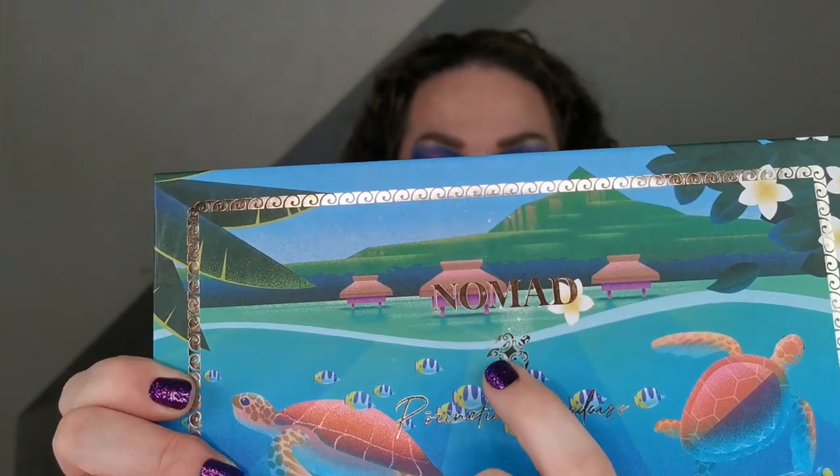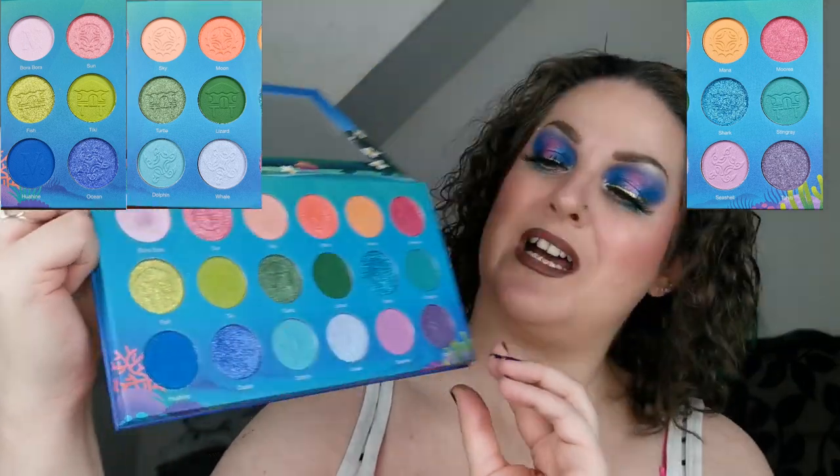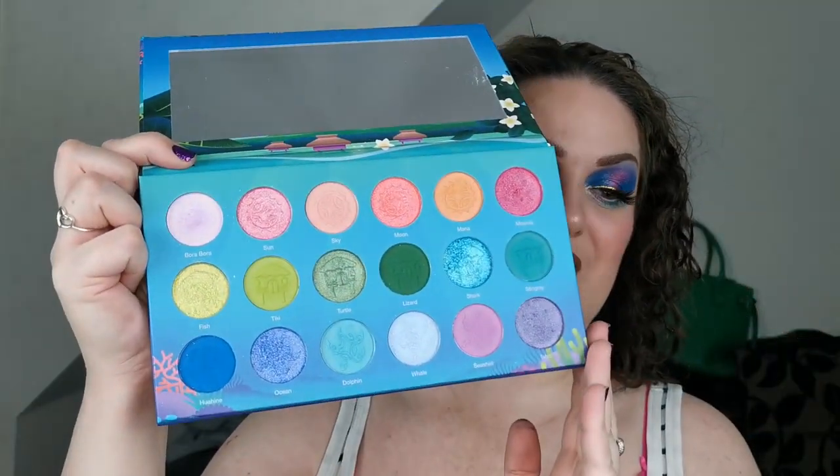The actual palette itself — the packaging is so beautiful. I love the little imprint of the sea turtle right in the middle. The color story is absolutely gorgeous and completely matches up with the theme. I do have a discount code with Nomad — it's not affiliated or anything and I don't know if it works on the newer products, but I'll pop it on screen and down in the description box if you fancy a discount.